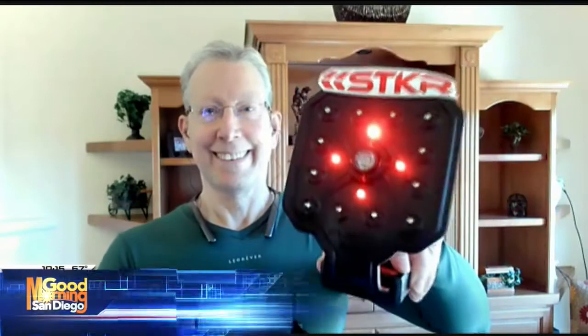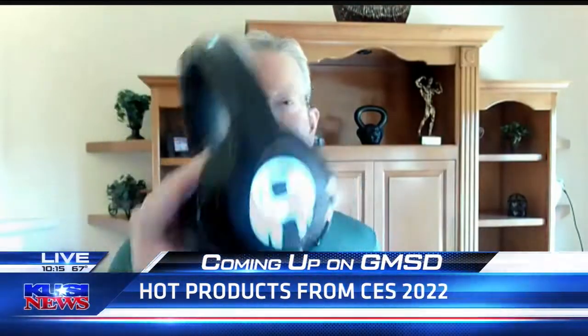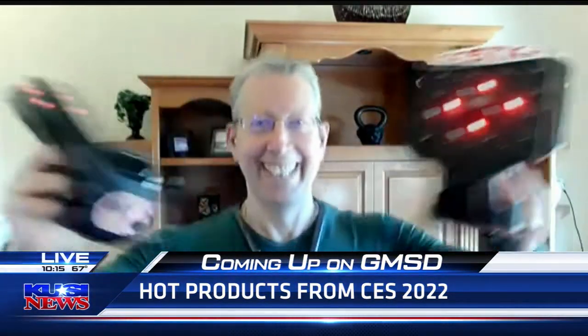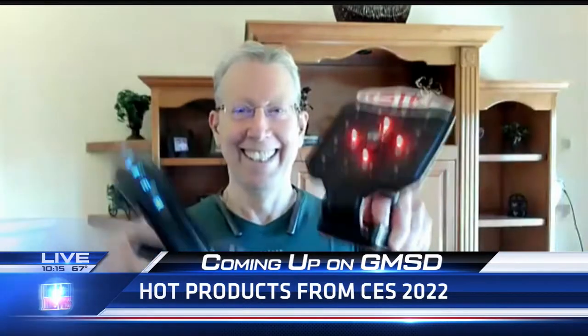The hot new products from CES 2022 — Muscle Man of Technology Bruce Peckman is standing by. There he is. He's got some of the wild new crazy high-tech products coming out of that conference.